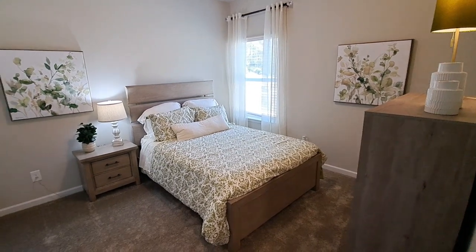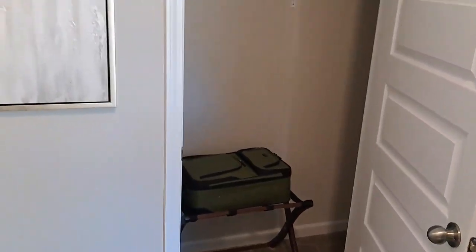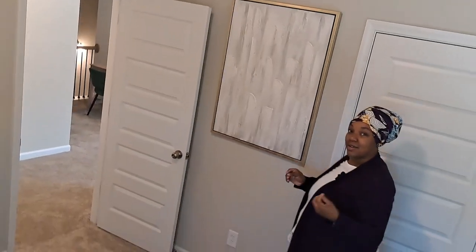It's a nice big deep closet — not walk-in, but a nice big deep closet. And it's a really nice size room. You can see these nice high ceilings up here that really give you a good sense of height and an open, airy feeling.